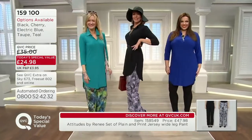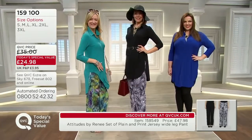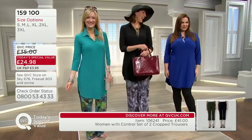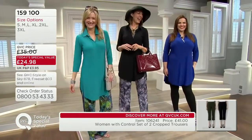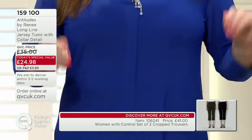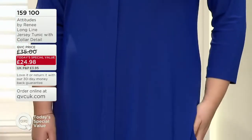Ladies, wear this as your swimsuit cover-up. Well, I think you could — if you took it on holiday. And then Natasha — I'm going to rip those shoes off your feet, because you know I'm all about the shoes. Natasha's wearing the extra large. How tall are you, Natasha? 5'8", and we talk about the girls.